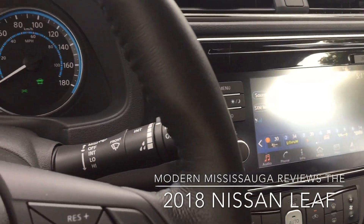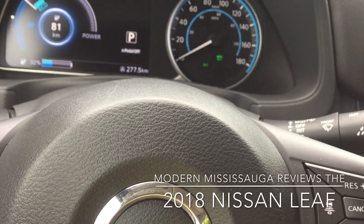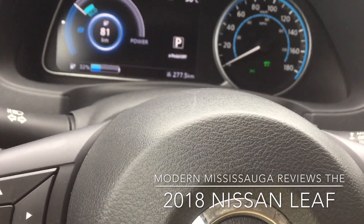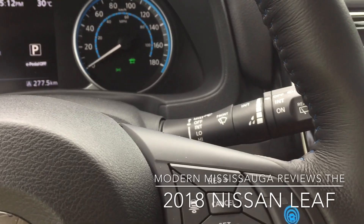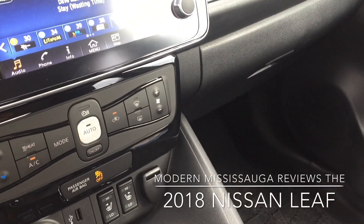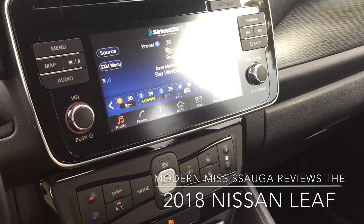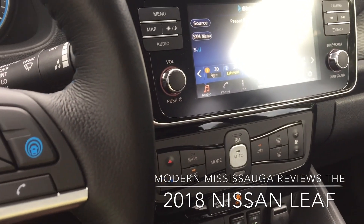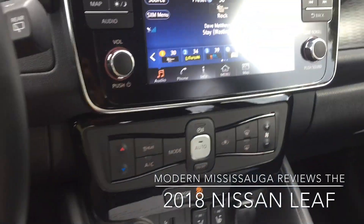There's a 7-inch touchscreen and six speakers in this SV trim — five in the base S and seven in the top SL. We covered the drive selector and B mode. Android Auto and Apple CarPlay are included in this trim and higher. The range is 242 kilometers. Charging via a level two charger takes about 7.5 hours — not bad if you have one at work or near a mall. The battery is on the floor, giving a lower center of gravity for better handling.